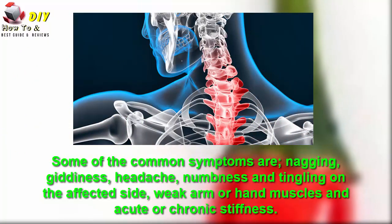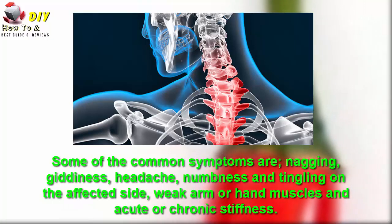Some of the common symptoms are neck pain and giddiness, headache, numbness and tingling on the affected side, weak arm or neck muscles, and acute chronic stiffness.